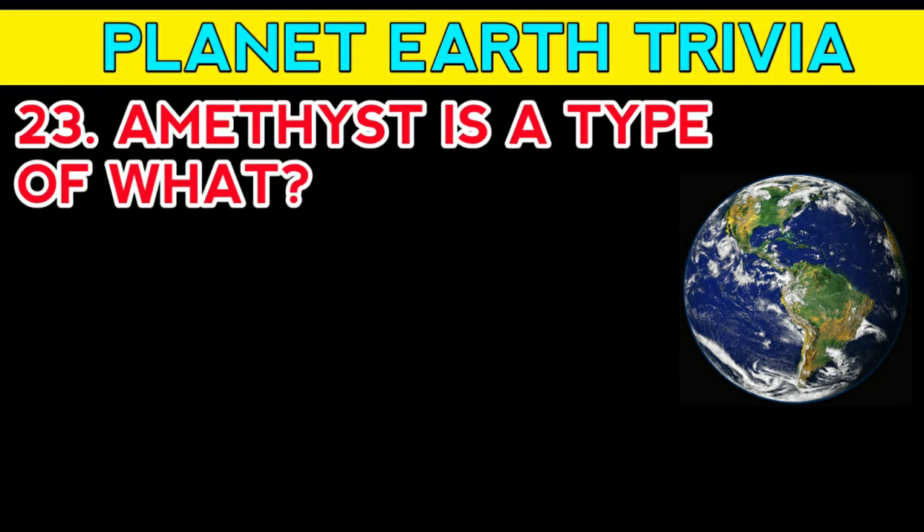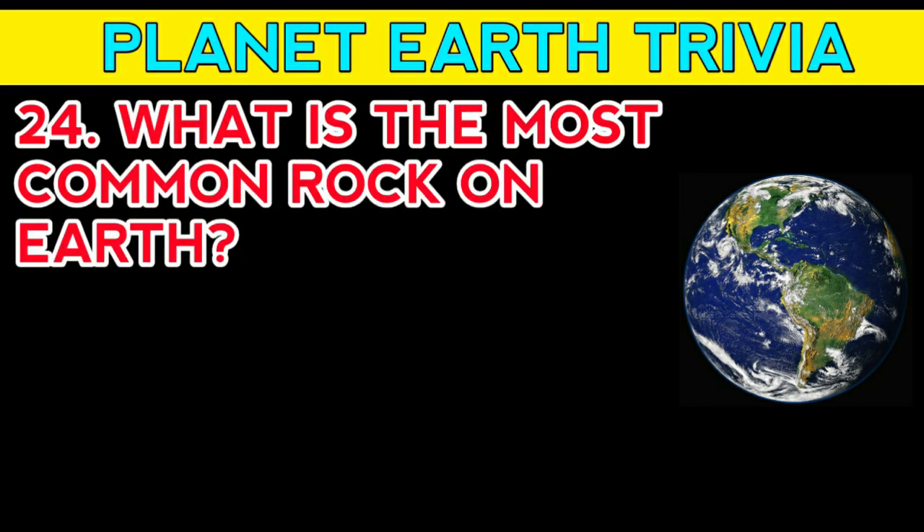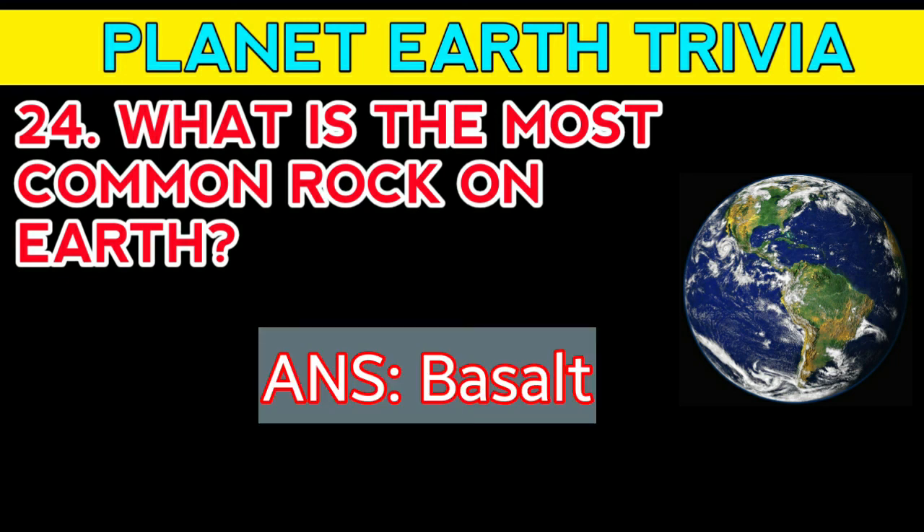Question number twenty-three: amethyst is a type of what? Answer: quartz. Question number twenty-four: what is the most common rock on Earth? Answer: basalt.